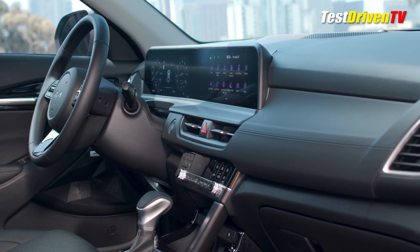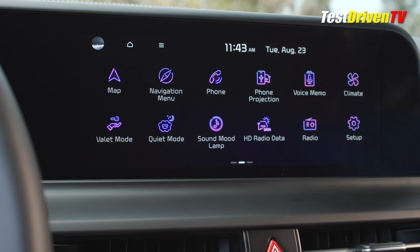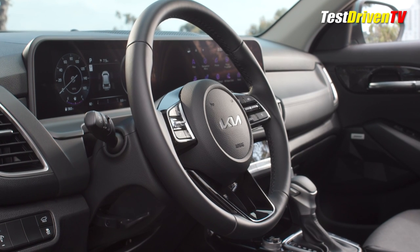The interior receives, most notably, the availability of the brand's wide-format dash and cockpit center, featuring dual 10-1/4-inch screens — one for the driver information center and one for the infotainment system — all under one sheet.